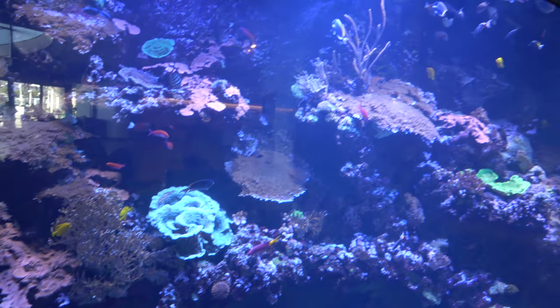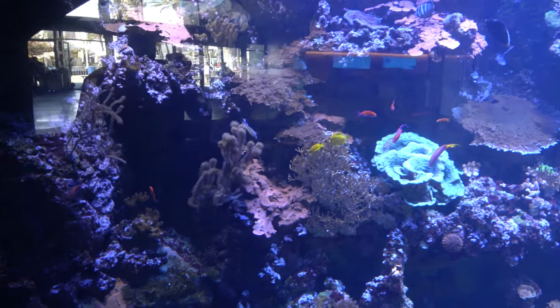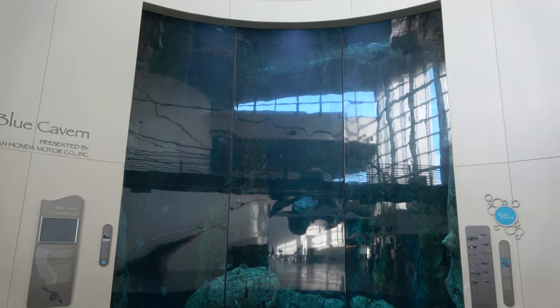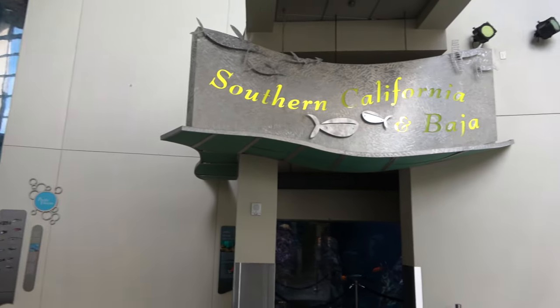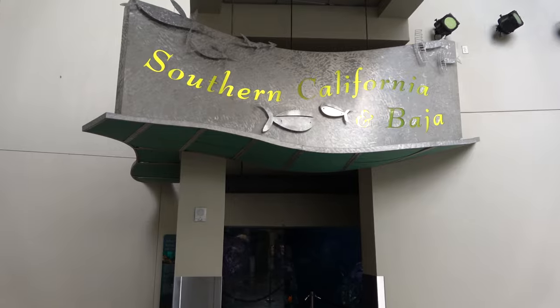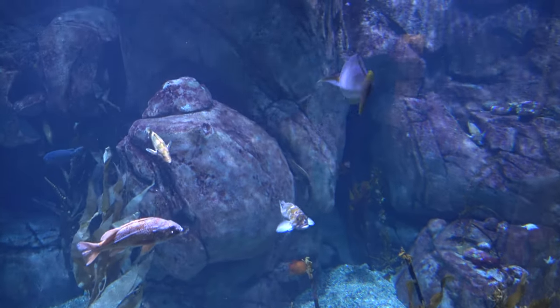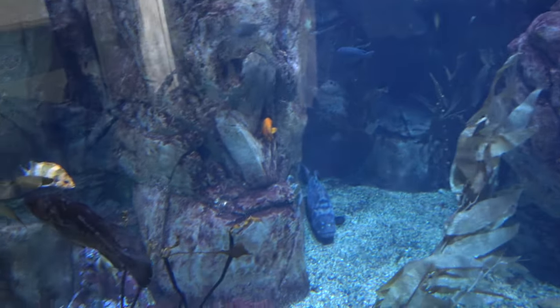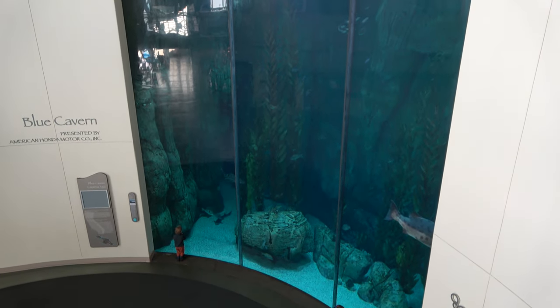As you come into the aquarium you're greeted with an enclosure for the shallow water coral reef. In the lobby area there's a very large enclosure called the Blue Cavern. I started in the Southern California section but it's currently under construction, so it's just this one enclosure — which is still neat, but not a wow. On the second floor you get a different view of the massive Blue Cavern enclosure.